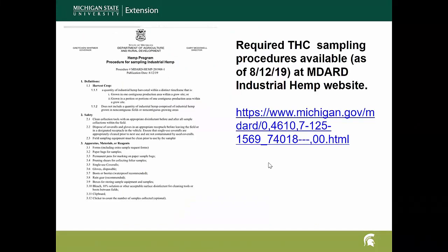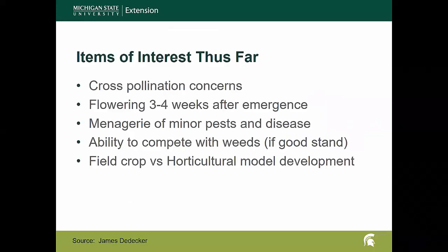I mentioned earlier the MDARD website that's very helpful for regulatory aspects. As of August 12th they just posted the required THC sampling procedures, so if you have hemp in 2019 that's what you'll need to look up and follow. It's a fairly easy read as far as regulations go — five pages long — and it covers in pretty good detail how to go about sampling and how to submit those samples.